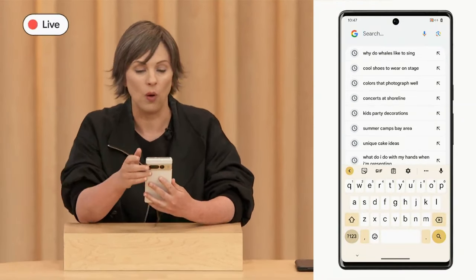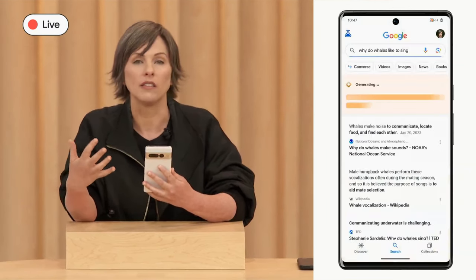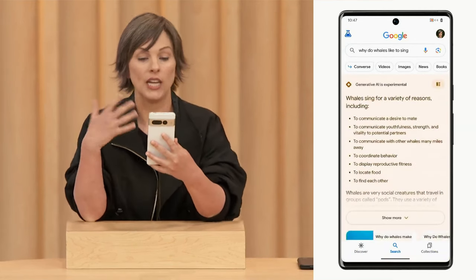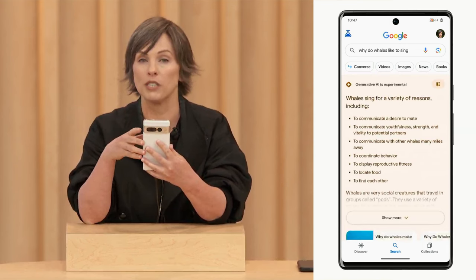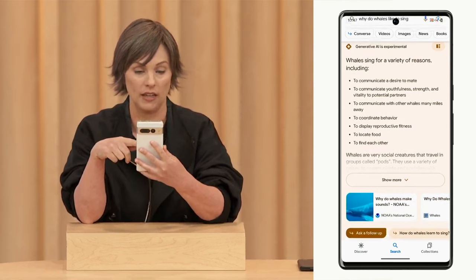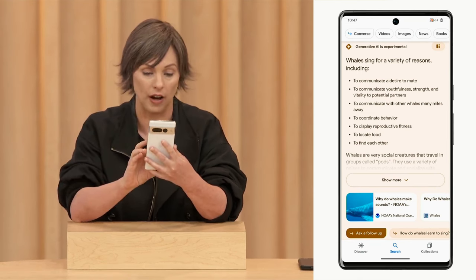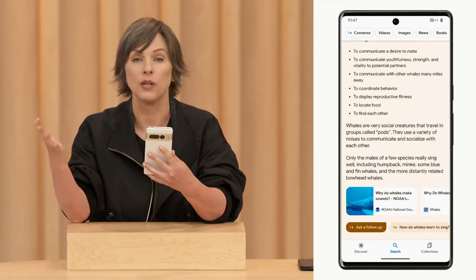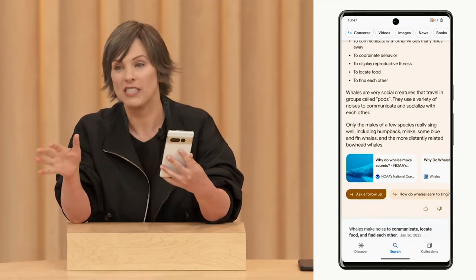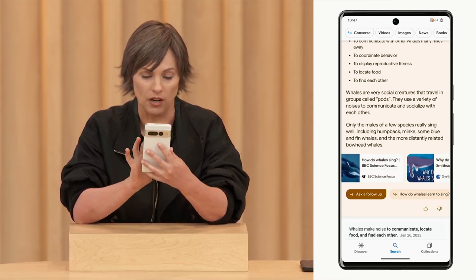Special shout out to my three-year-old daughter who is obsessed with whales. I wanted to teach her about whale song. So let me go to the Google app and ask, why do whales like to sing? Here, I see a snapshot that organizes the web results and gets me to key things I want to know. I can understand quickly that they sing for a lot of different reasons, like to communicate with other whales, but also to find food. And I can click 'see more' to expand here as well. If I was actually with my daughter and not on stage in front of thousands of people, I'd be checking out some of these web results right now — they look pretty good.